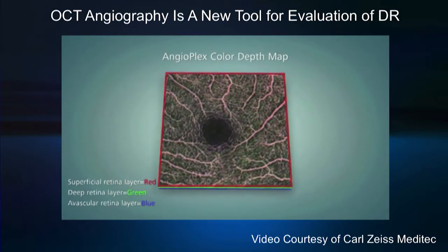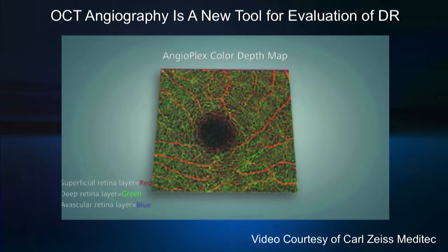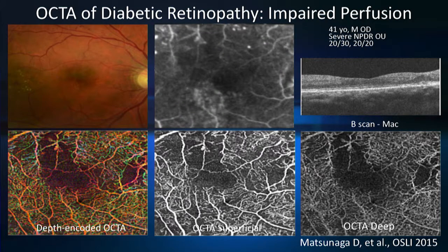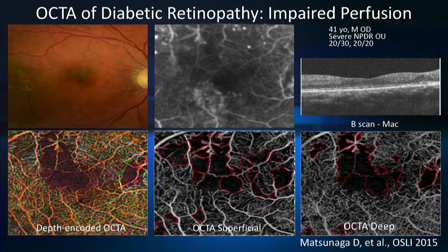The FDA approval of OCT angiography in 2015 has really led to its wide-scale adoption. Here you can see an illustrative OCT angiographic map of the retinal vasculature in a normal subject. This is an example of an OCT angiogram in a subject with diabetic retinopathy. In the top middle panel, you can see that the fluorescein angiogram clearly demonstrates microangiopathy. However, quantifying the area of ischemia is very difficult, and even though FA has been around for a long time, we still don't really quantify using fluorescein in any meaningful way in clinic. In contrast, the OCT angiogram in the lower left clearly defines areas where there are no capillaries, and this depth-resolved image allows us to quantify areas of non-perfusion reliably.